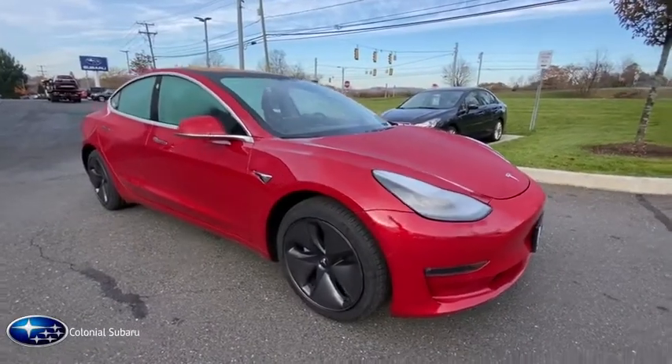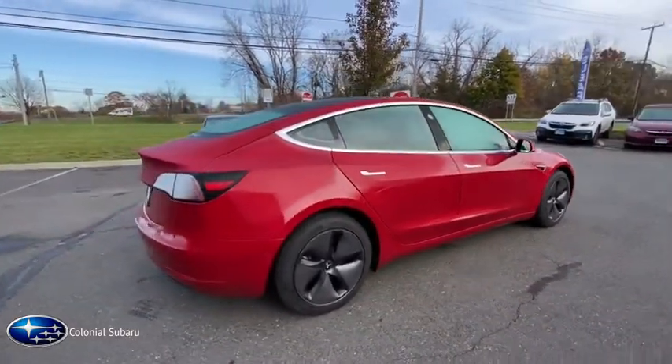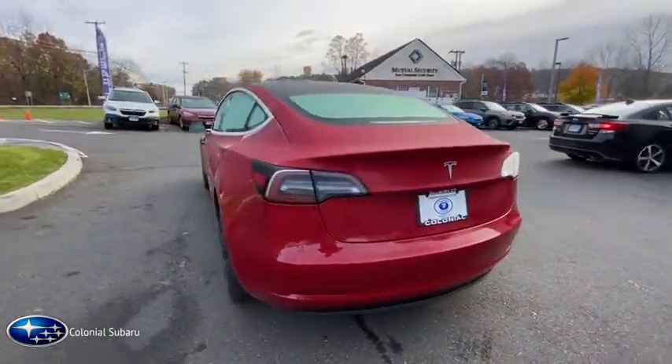Looking for the right vehicle? Check out the 2018 Tesla Model 3. The Tesla Model 3 was built for safety, technology, efficiency, and acceleration. That rare combination makes this a vehicle for the ages.